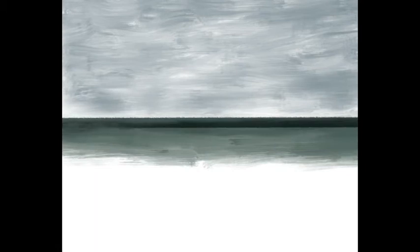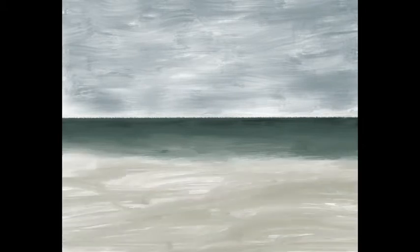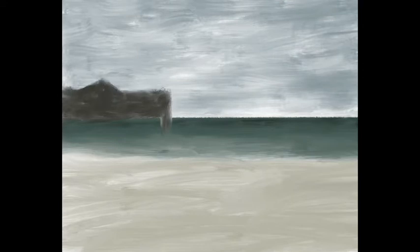One of the easiest landscapes to do is a seascape from the beach. I know if you get close up to the ocean water that does take a little more doing, but when you just have sky, sand, and ocean, it's pretty easy. You can see right there it already looks like a seascape.